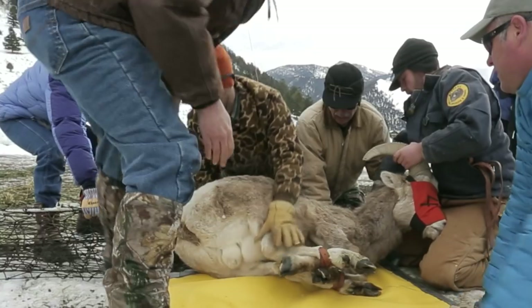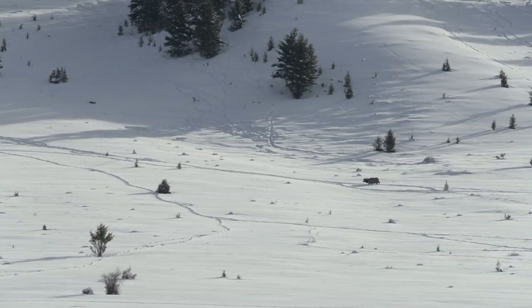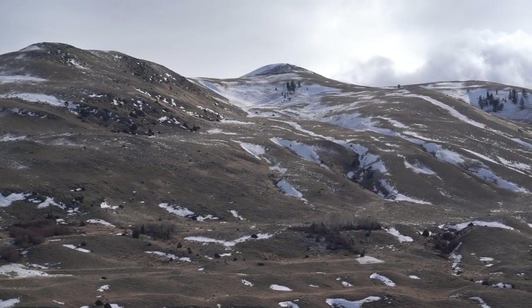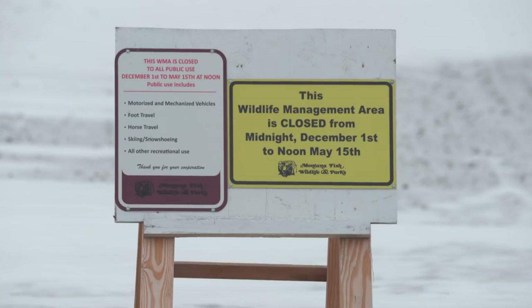I recently talked with Montana FWP's Julie Cunningham, Dean Walt Tee, and Fred King, and they gave me the rundown of all of these WMAs. All of these WMAs are open to public access and hunting during most of the year, but during the winter months they're all closed down to protect the wintering wildlife.